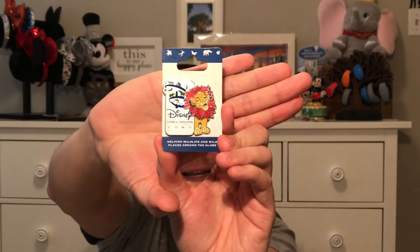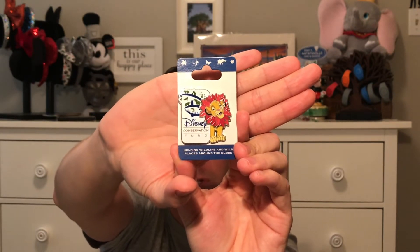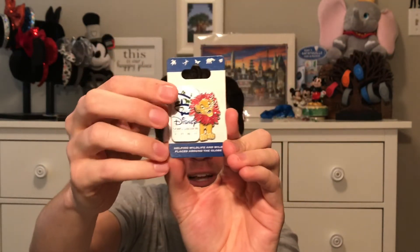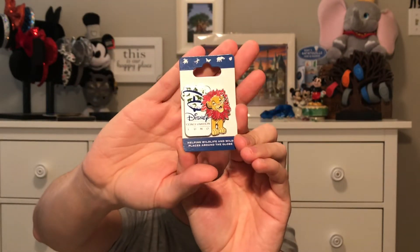I like supporting conservation, so after the safari I had to get a pin that celebrates the conservation Walt Disney World is doing. This one has Simba, whose head actually moves back and forth, which is really cool. You don't have to make a separate donation — it's part of the purchase. Every dollar you spend on this pin, Disney matches 100% for conservation efforts.